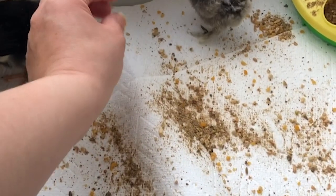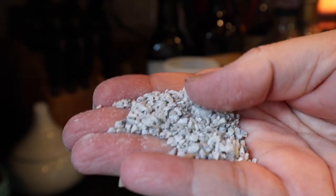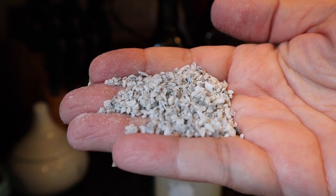With baby chicks, your number one focus as far as health is concerned is going to be their intestinal health. A great way to support that is to offer them grit from the beginning. Grit is basically like teeth for chickens — you sprinkle a little around the brooder and mix it in with their feed. They eat it, it goes into their gizzard, and that's where their food gets chewed up. It's essentially coarse sand, and it's much smaller than layer grit, so make sure you get the right kind.